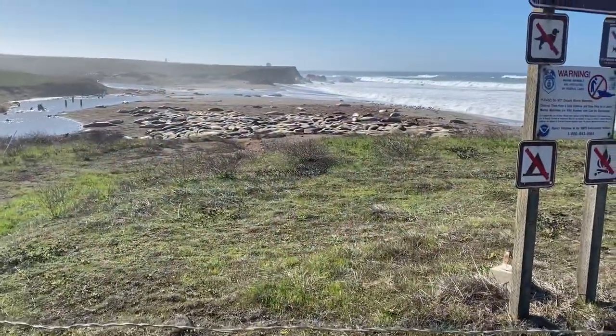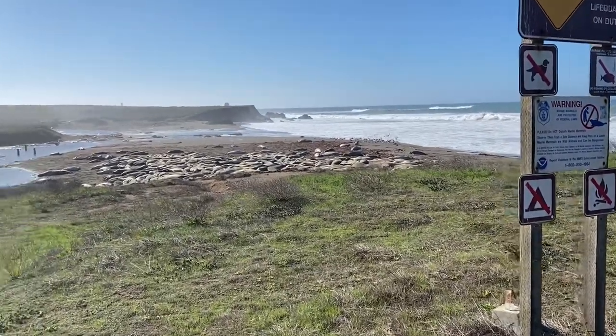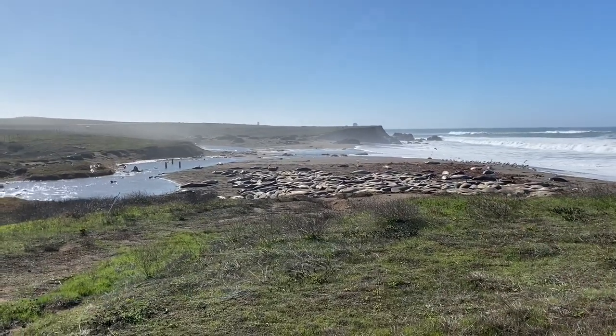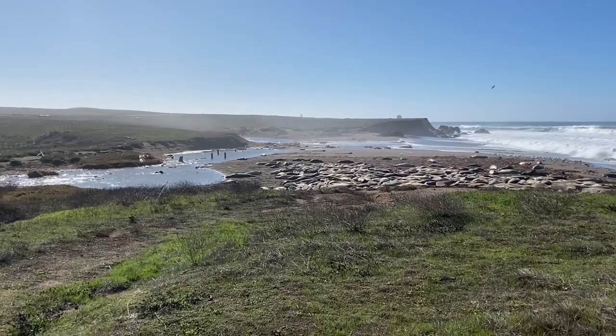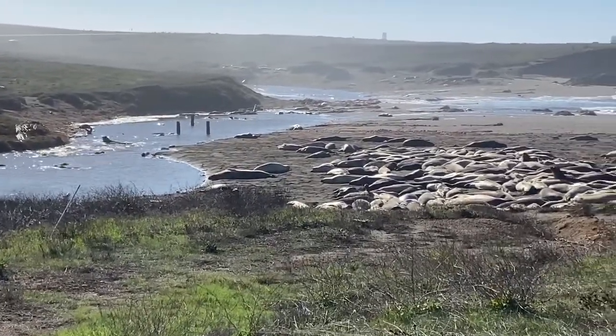This is Arroyo Del Corral. And the next drainage over is also Arroyo Del Corral — see how there's that bridge there? That one's more subtle and doesn't necessarily flow all the time. This one constantly has water in it.